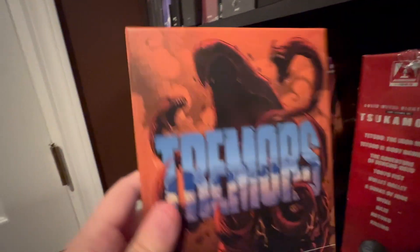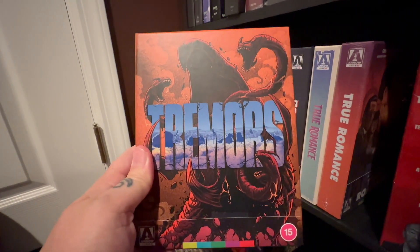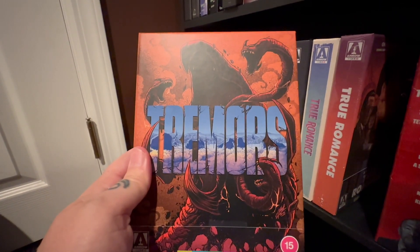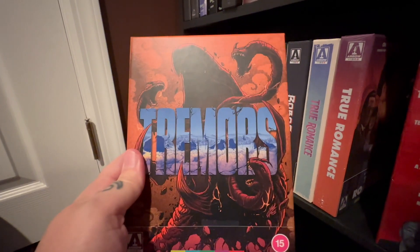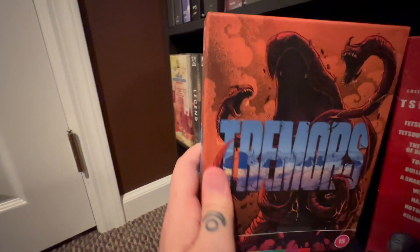And then we have one of the most beautiful transfers in a very long time — Tremors. This looks absolutely fantastic. We have Tremors 2 coming, I believe at the end of the month — I think it's the end of November. But Tremors looks amazing and it's a lot of fun. If you like creature features, it's a good one.